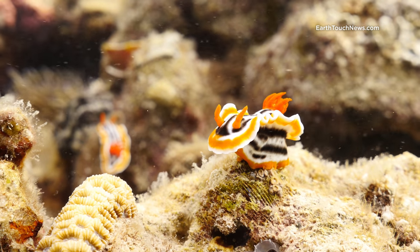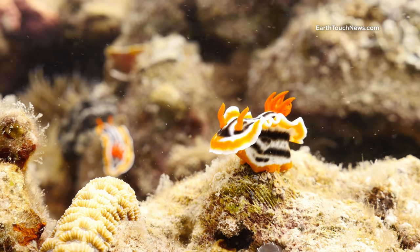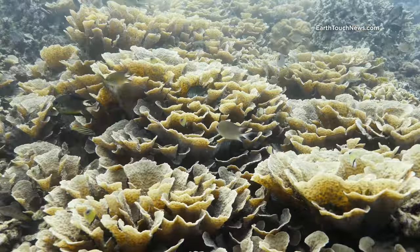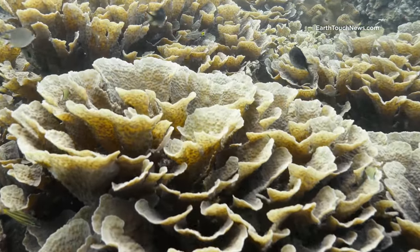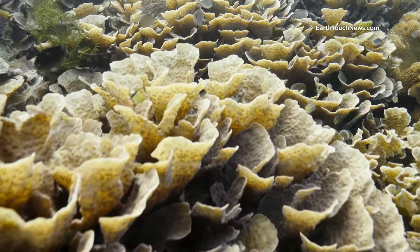Nudibranchs, or sea slugs, are very common on all of the dive sites of the Sogod Bay. There are lots and lots of very healthy hard coral on all of the dive sites in the Sogod Bay.